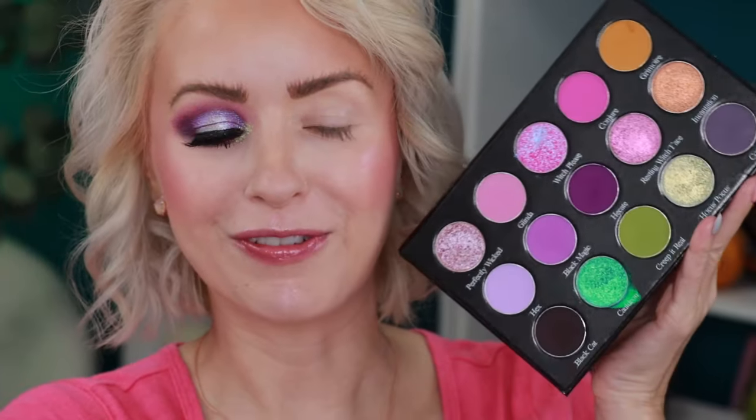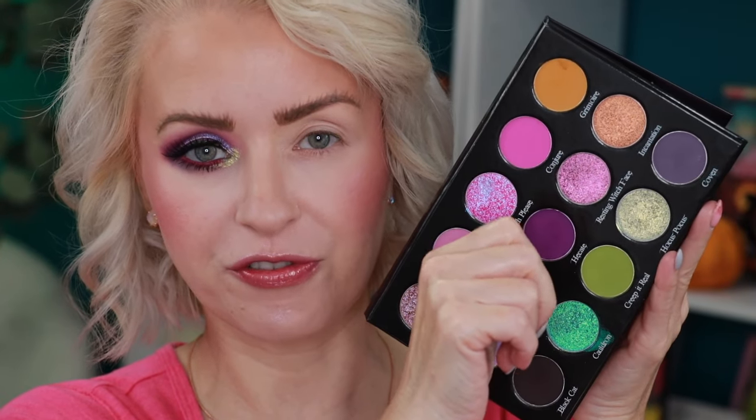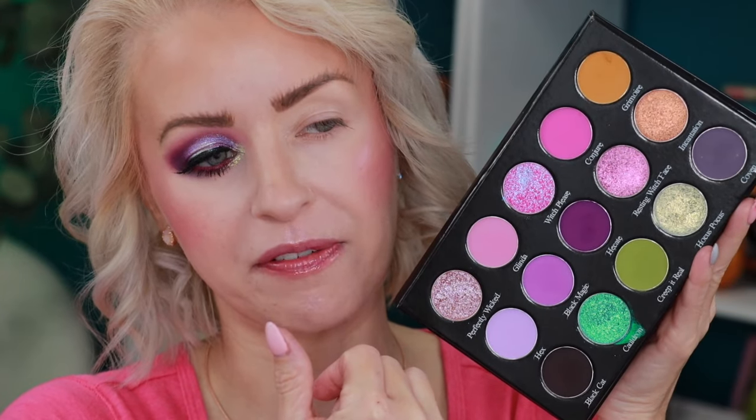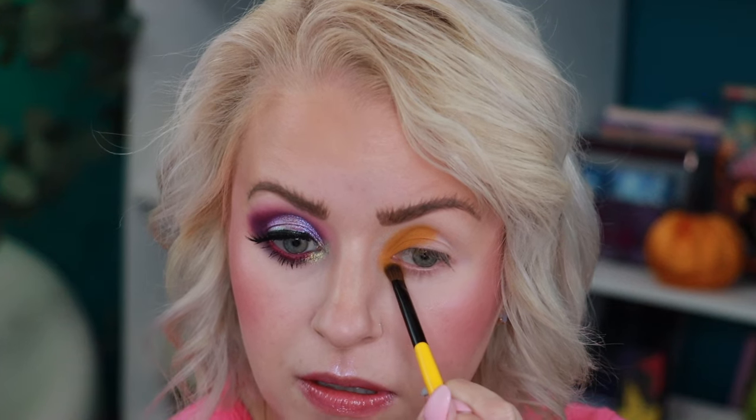Let's move over to the left eye and start working on Look 2. I really want to use the green — maybe the green and orange paired together. I'll start with the orange first, then work into the green, and probably come down to the shade Black Cat to deepen up the outer corner for kind of an ombre effect. The first shade I'm going in with is called Grimoire — the orange shade — taking that on a Singe Beauty EO4, focusing it in the inner corner and stamping it on the lid. Wow, I wasn't expecting it to be that pigmented!